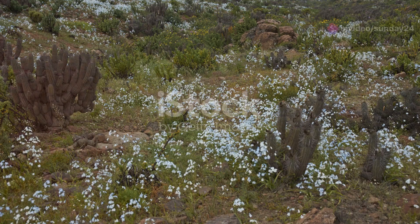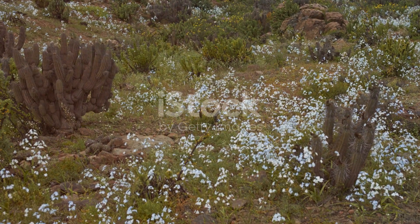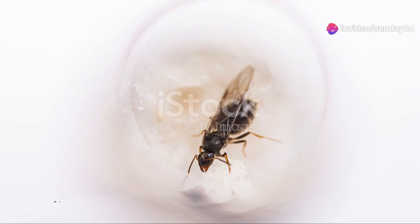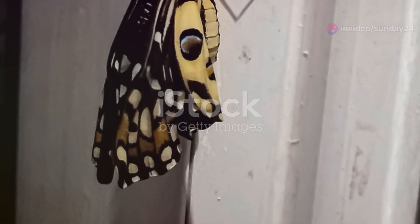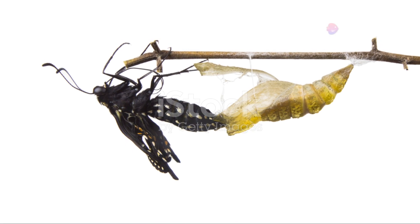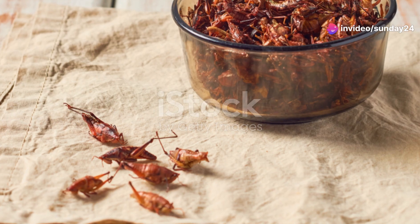And we can't forget the Sahara ant. These resilient insects thrive in some of the harshest conditions on Earth. Their life begins as eggs carefully tended by worker ants. The eggs hatch into larvae, which are fed and protected by the colony. After a period of growth, they pupate and eventually emerge as adults, ready to contribute to the complex social structure of the ant colony.